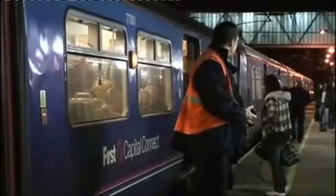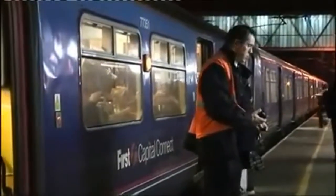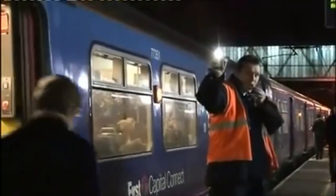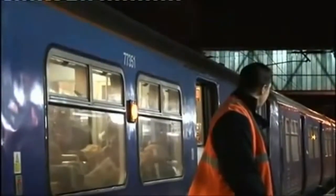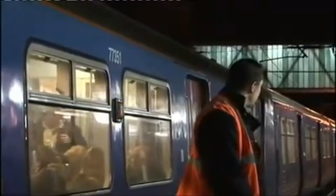During the hours of darkness, the white dispatch baton is replaced by a white light, held steady. Again, once the train safety check has been carried out, the train ready to start signal is given, this time by way of a green light, also held steady.